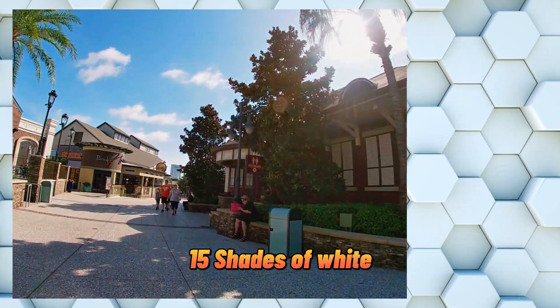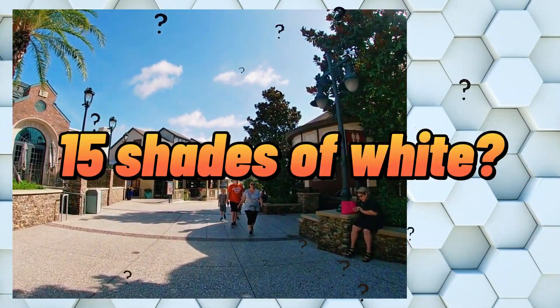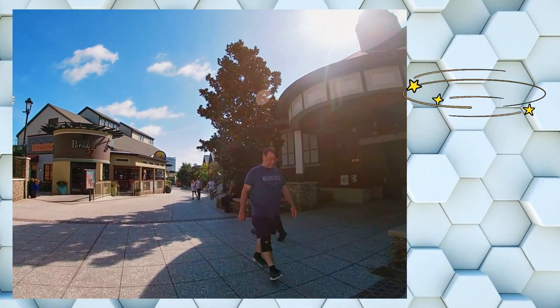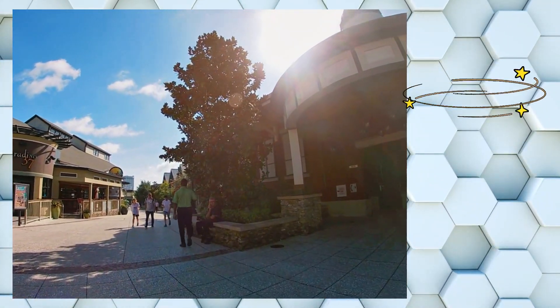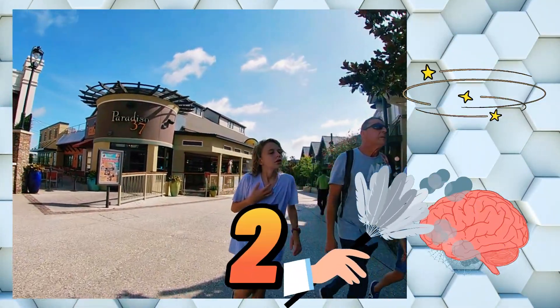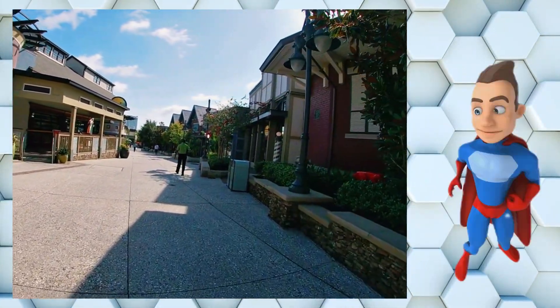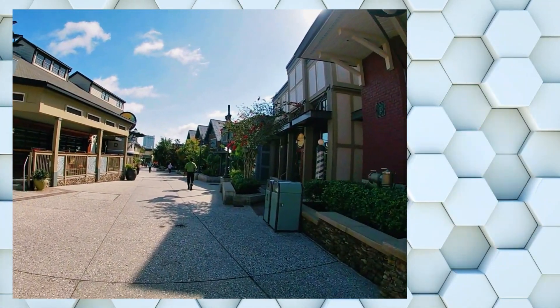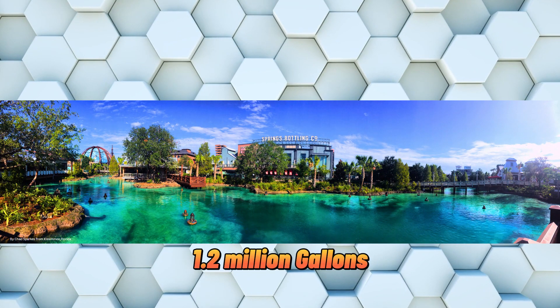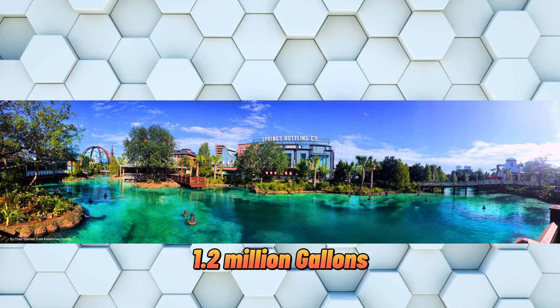The Town Center boasts 15 shades of white. Who knew there were 15 shades of white? I know I didn't. I don't even know how they found 15 shades — there's white, off-white... anyway, let's not forget about the springs that run through the Town Center. It contains an impressive 1.2 million gallons of water.